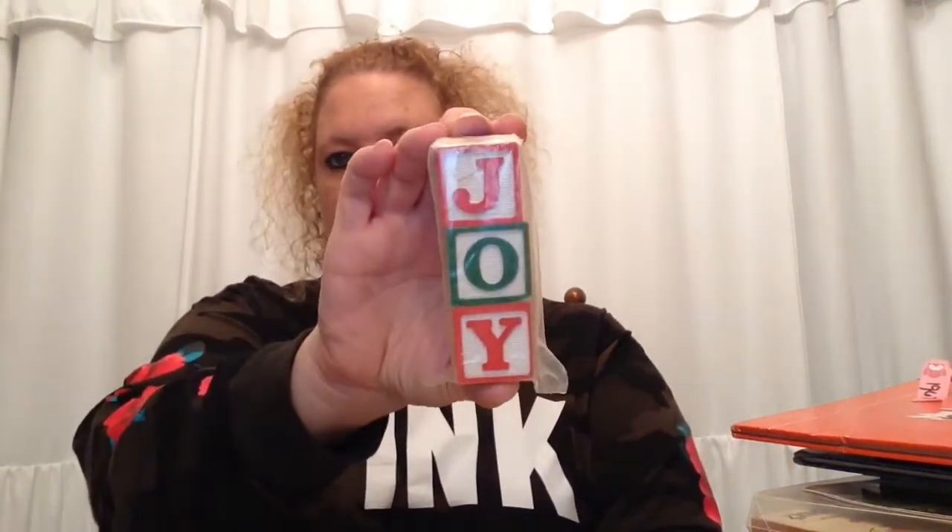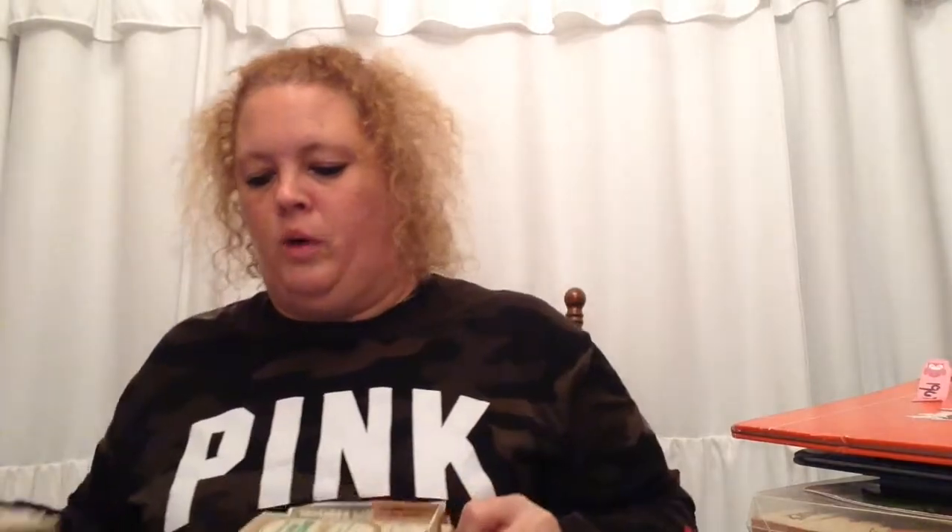Next I picked up this Joy block. It was 75% off and I don't know exactly how much she charged me — less than a dollar, maybe 25 cents. Next is my most exciting find: these two bins.